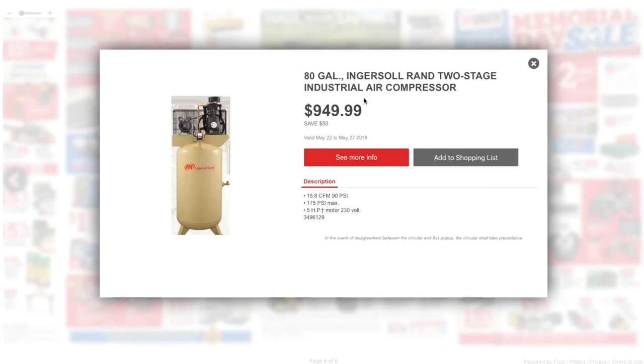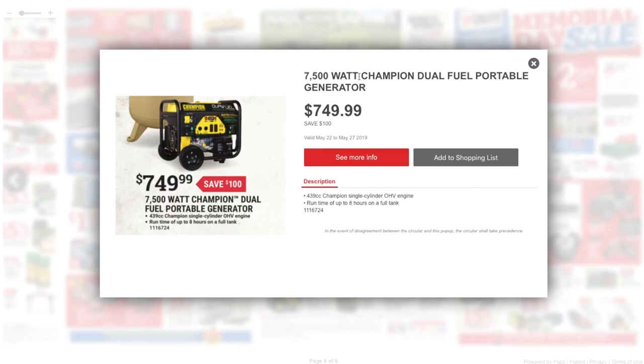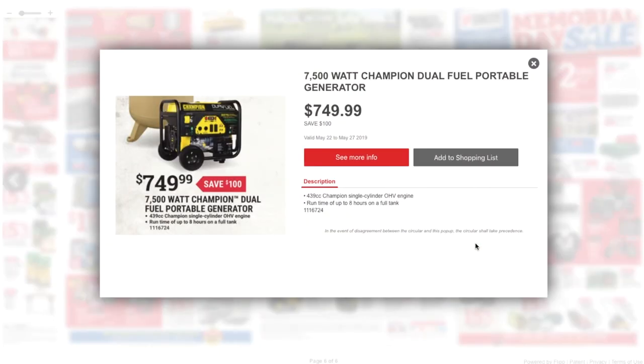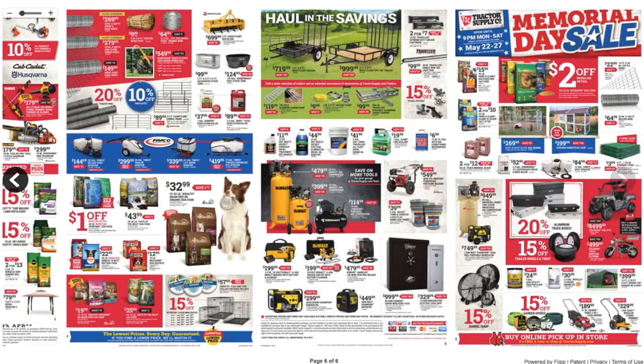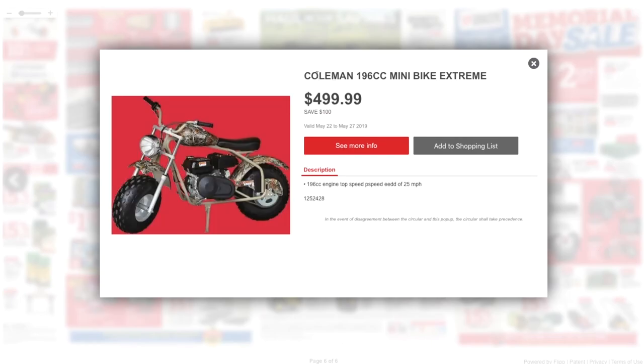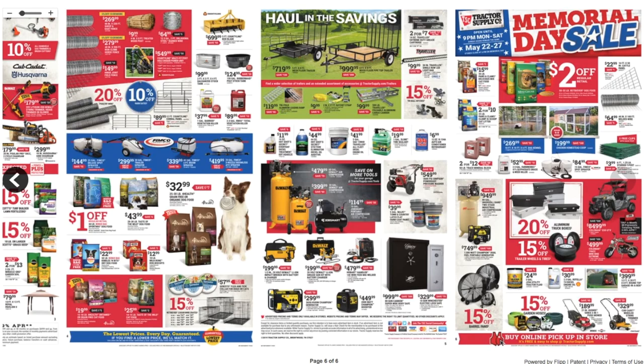Got an 80-gallon Ingersoll Rand two-stage industrial air compressor for $949. Like the pneumatic tools. The 7,500-watt Champion dual-fuel portable generator — these are great especially for survival prep, emergency situations, hurricanes when the lights go out — you got two fuels to choose from. Got a Coleman 550 UTV for $8,499 — nice little cart. And a Coleman 196cc mini bike extreme for under $500. Plus 50% off any garden hoses.